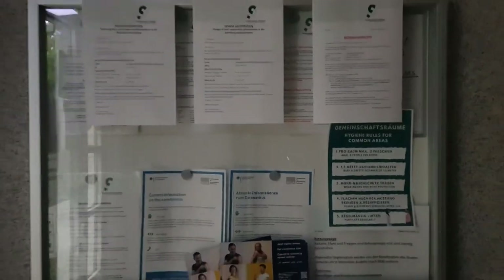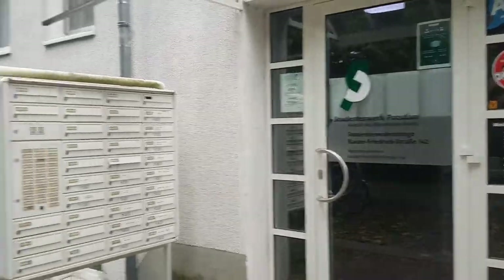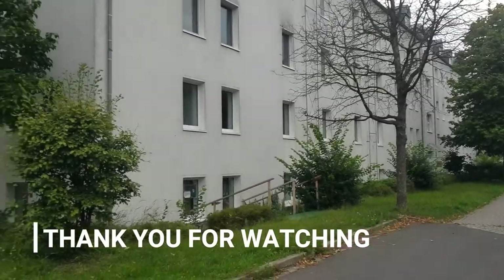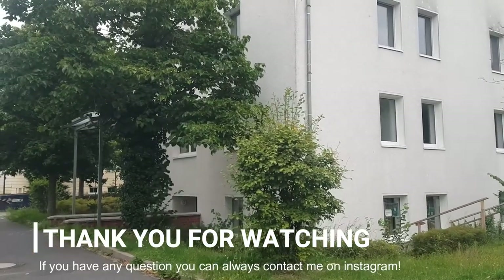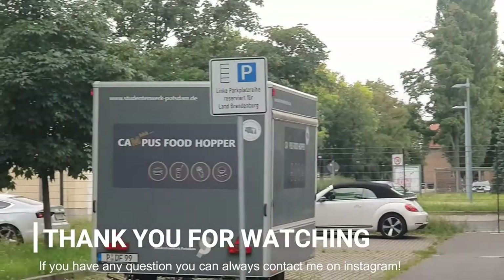That's all for today's video. I hope this was useful for you and I hope this helps you find the right student dormitory in Potsdam. I highly recommend you live here — it's a very nice place and it's near Berlin. It's perfect. I'm going to link below where you can apply for one of these dormitories. Have a good one. Bye!